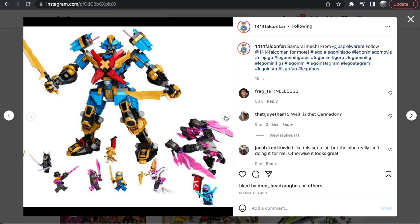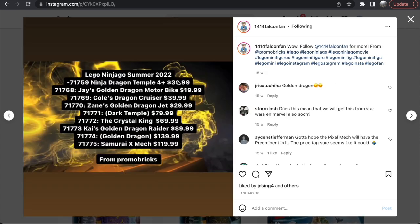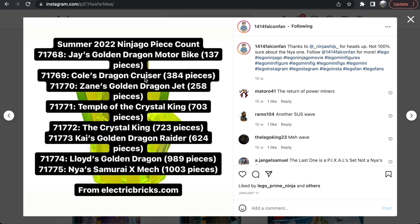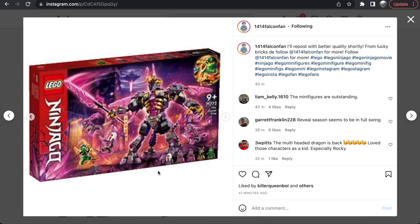There are also some lower quality images here. We have Jay's Golden Dragon Motorbike — a $20 set with 137 pieces. From what I can tell this is quite a fun bike build with just two minifigures, but I love all the gold pieces. We're getting so many gold pieces in this wave. We also get a winged figure for Jay, with little blue accents. As far as Ninjago motorbikes go, this is one of my more liked ones.